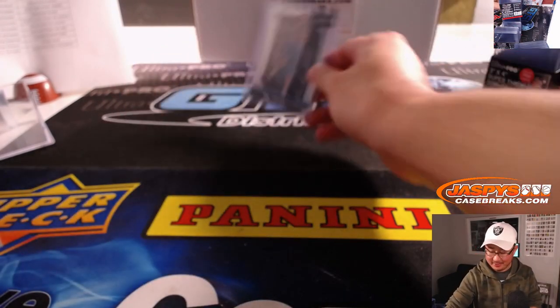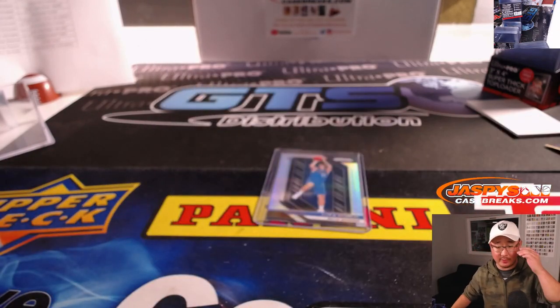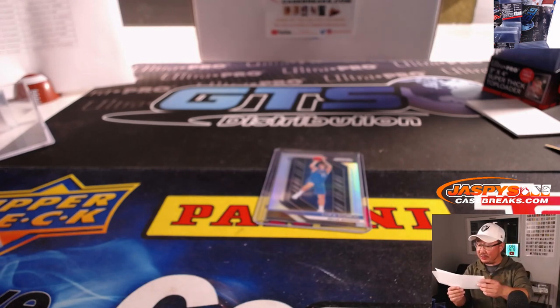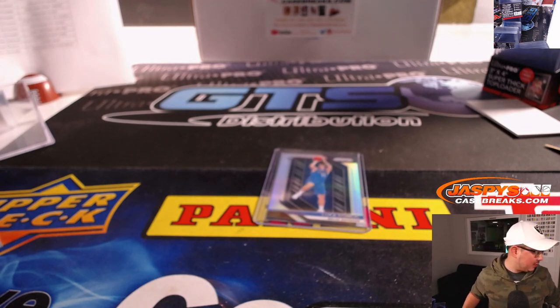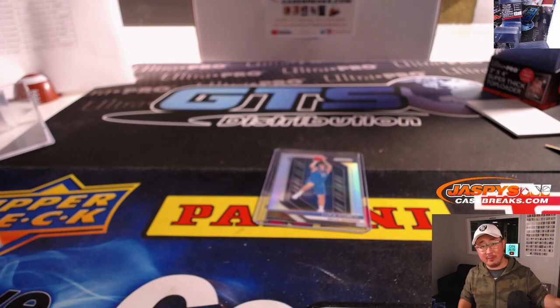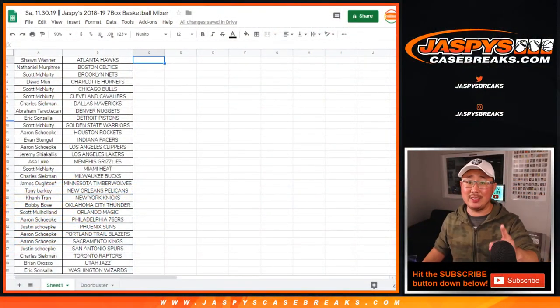There you have it folks — our seven-box basketball mixer. We were talking football during the basketball mixer too, but it's in the books. Thanks for watching, thanks for breaking with us everybody. Congrats again to David Munn and Justin — you're both getting a sealed box of 2018-19 Hoops Basketball shipped separately from your hits, probably in a different package. Thanks for watching everyone — Joe for Jazby's CaseBreaks.com. We'll see you next time for the next break. Bye bye.